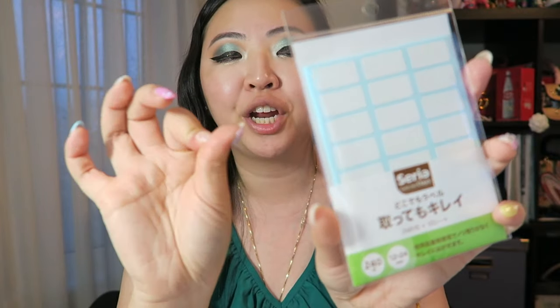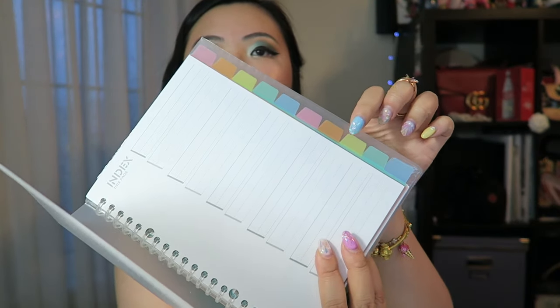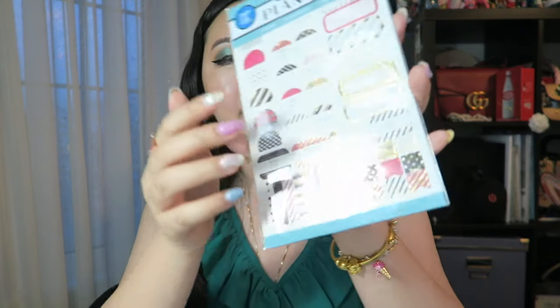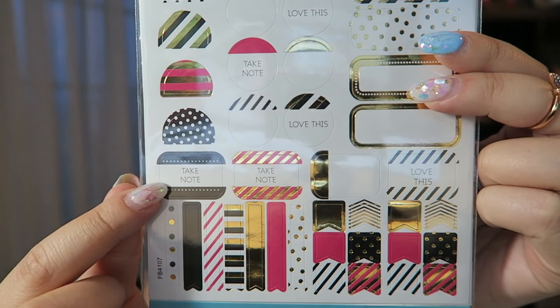I also got these mini label stickers so I can label stationery items, files, whatever I want. These would work perfectly as labels for the colored side tabs in the binder I got. Then I was so surprised because they actually have packs of stickers specifically for your planner — foiled gold — and they were only two dollars. It comes with four sheets of foiled planner stickers: page flags and little messages on everything. So I don't have to splurge on a Happy Planner sticker book — this Japanese dollar store is killing it with the stationery game.